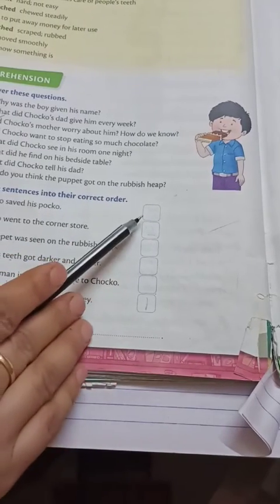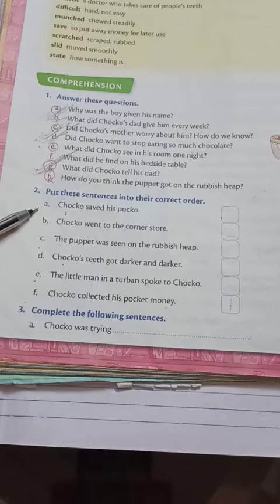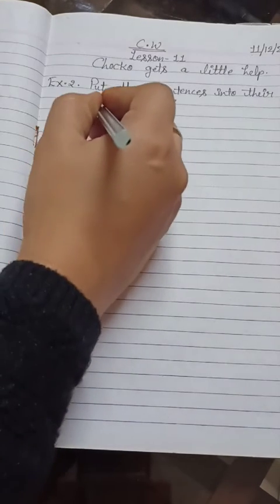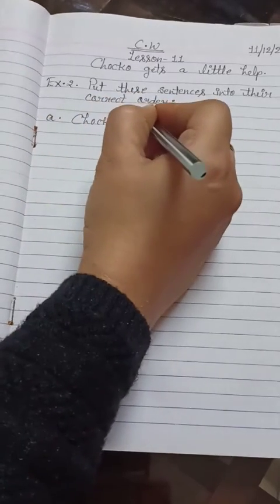Now how can we arrange them in the correct order? We will write here the correct numbers: 1, 2, 3, 4, 5, and 6, corresponding to letters A, B, C, D, E, F. Our first correct sentence will be: Choco collected his pocket money.